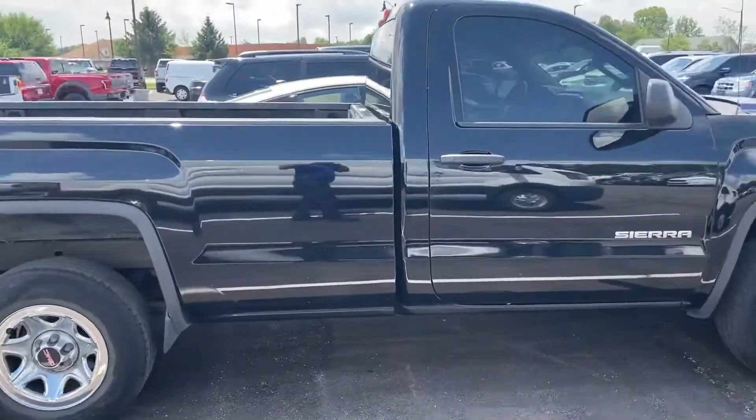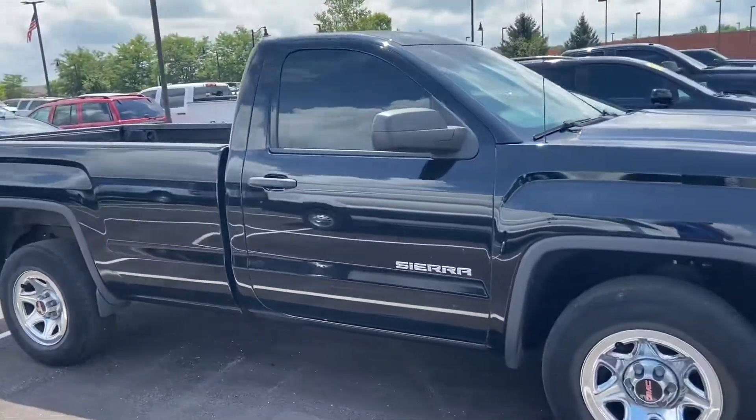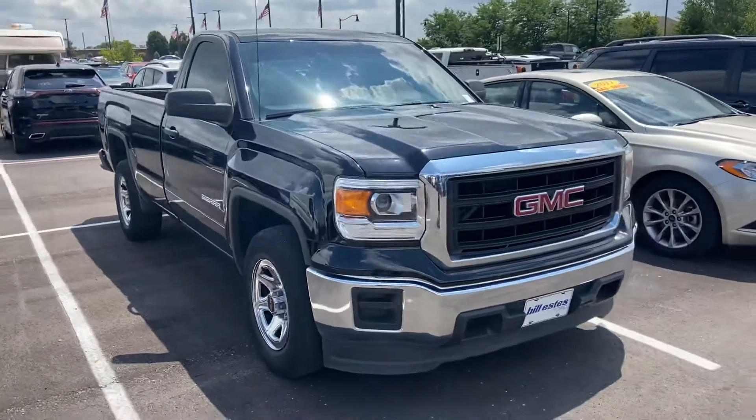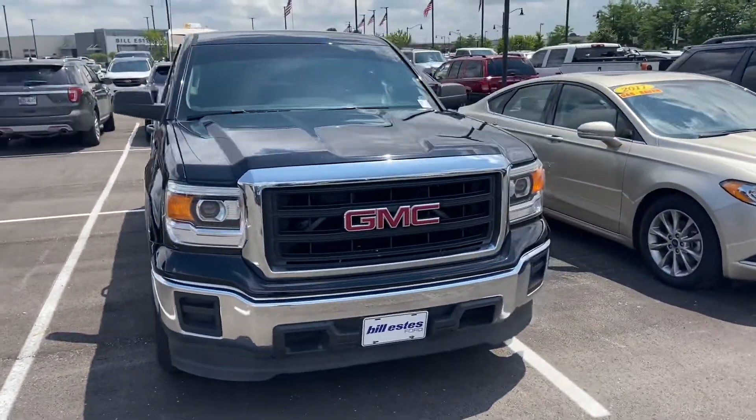Really good looking truck. 2014 GMC Sierra. My name is Steve Anger at Bill Estes Ford. 317-852-2231.